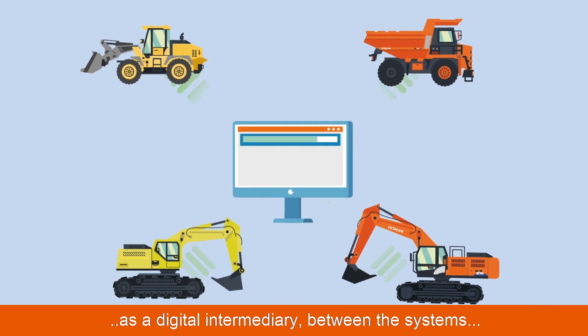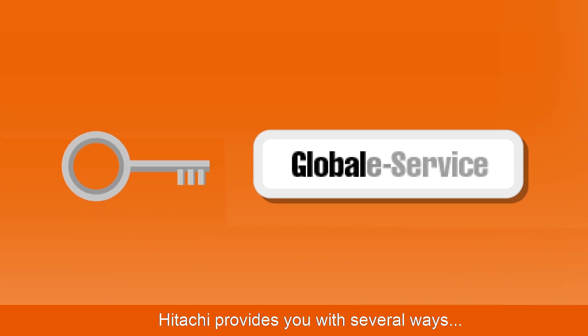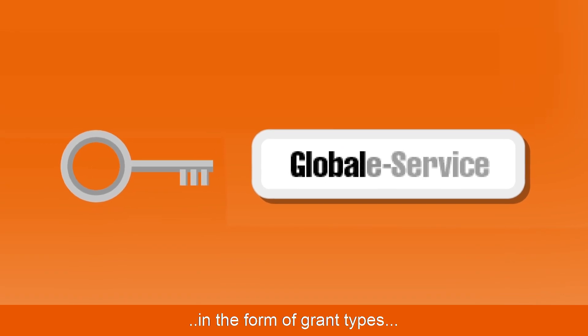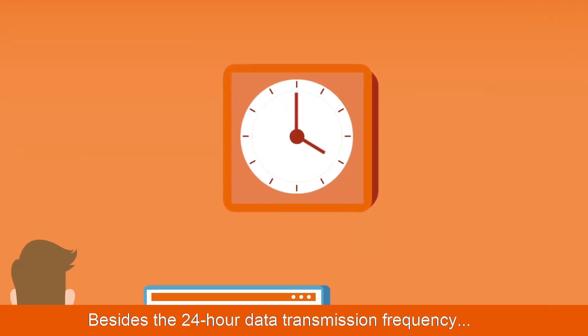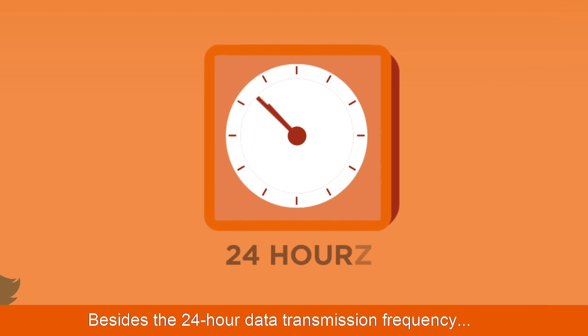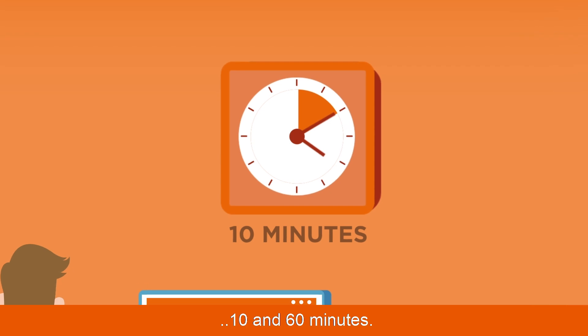Hitachi provides you with several ways, in the form of grant types, to access the telematics data. Besides the 24-hour data transmission frequency, Telematics API also sends data every 10 and 60 minutes.